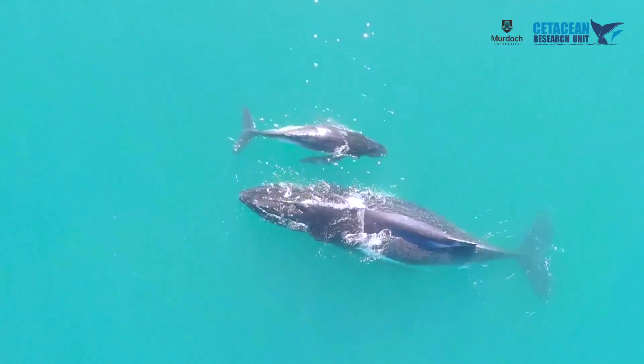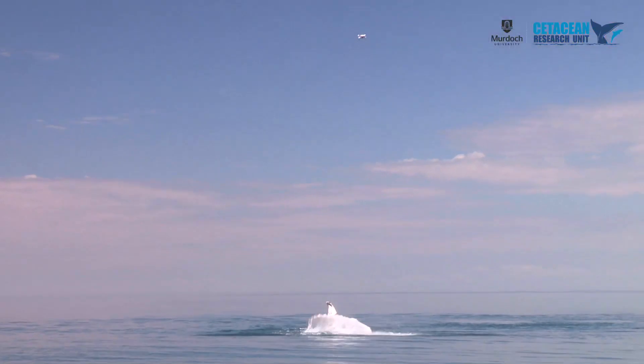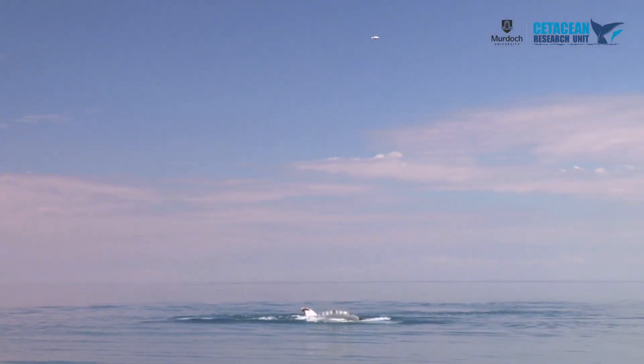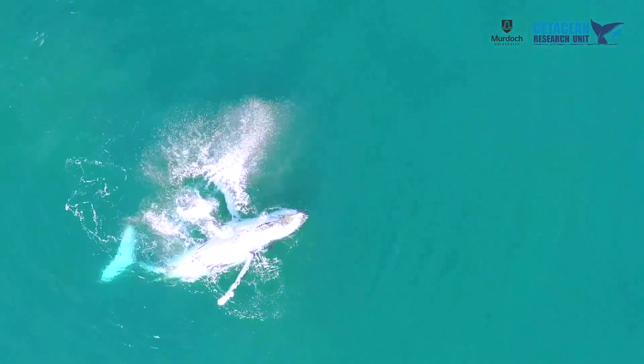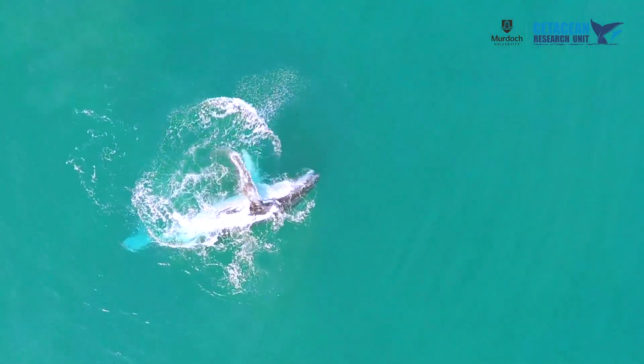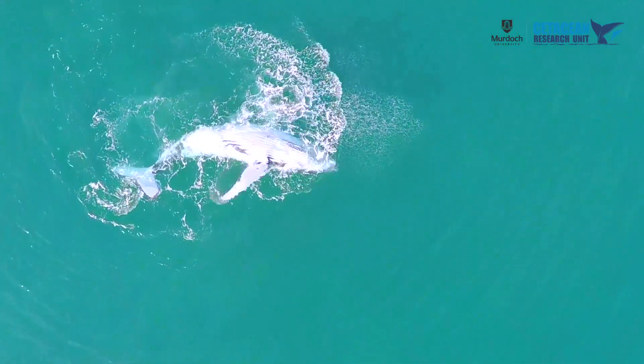Murdoch University Citation Research Unit is developing a project to use unmanned aerial vehicles to measure body condition and health in baleen whale populations. The project is funded by Murdoch University and uses UAVs or drones to measure body condition of humpback whales in Exmouth Gulf, to look at the relationship between body condition and reproduction.